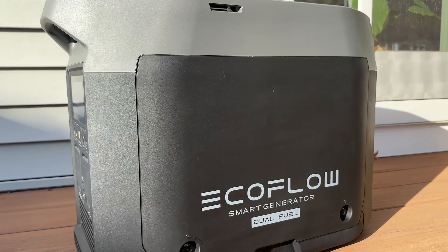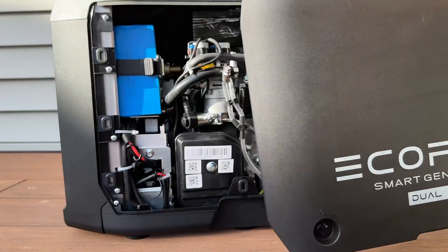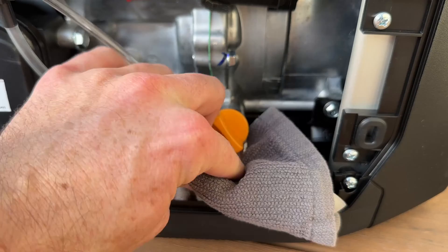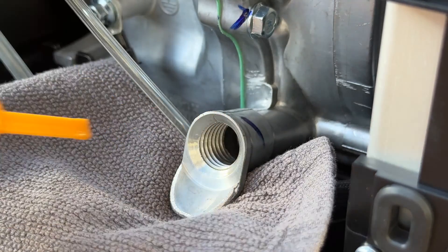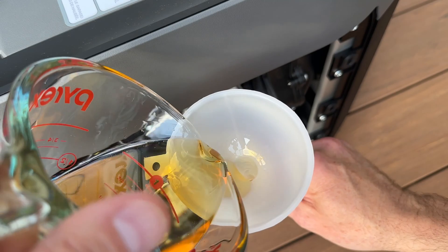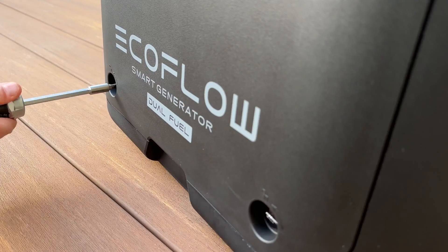When you first get the smart generator you need to open the side panel to access the engine in order to connect the lithium battery with the connector. You also need to put oil in the engine — it needs a little over 12 ounces of 10W40 oil. Just fill it with the included funnel to the bottom threads, put the cover back on, and it's ready to run.